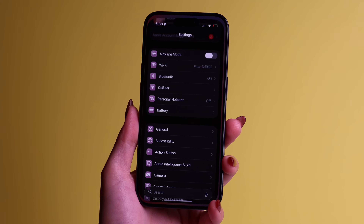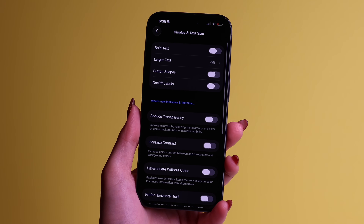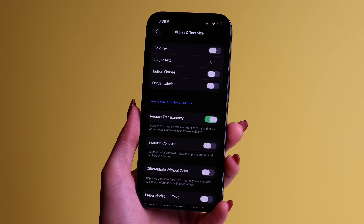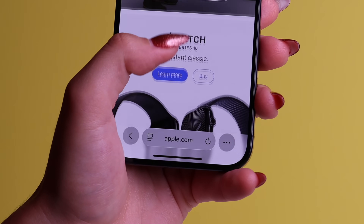If that's the case, no worries — just go to settings, then accessibility, and then press on display and text size. From here, turn on reduced transparency. This will add a frosted glass layer and boost visibility for you. So everyone that was hating on liquid glass with the first beta version — Apple listened and delivered. Personally, I did get used to the liquid glass look, and I love it.